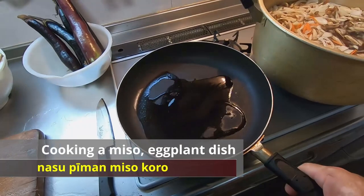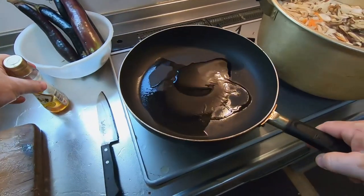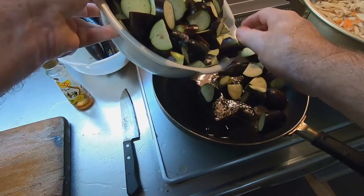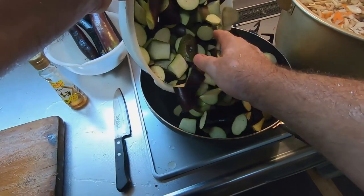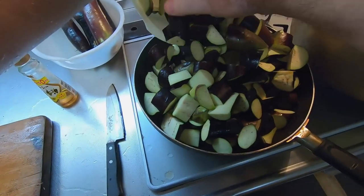To make the miso flavored eggplant and pepper side dish, I have added some sesame oil to this fry pan and turned on the heat. I will now add these large chunks of eggplant from the garden to the fry pan. As these eggplants heat up, they will get softer and release water, so they shouldn't burn on a low heat setting. That's a lot of eggplants.